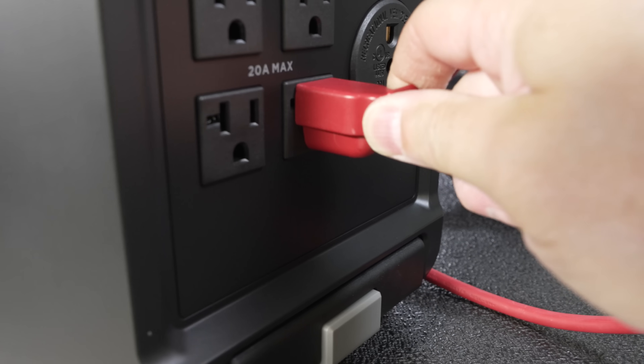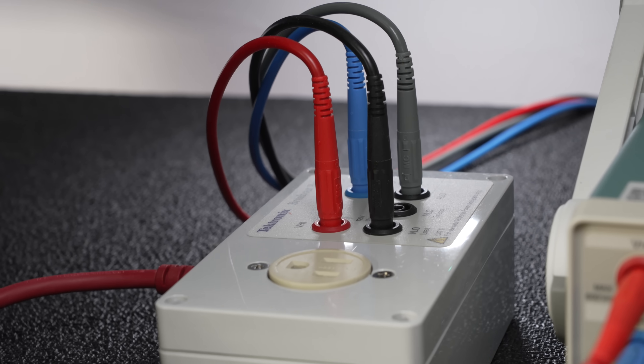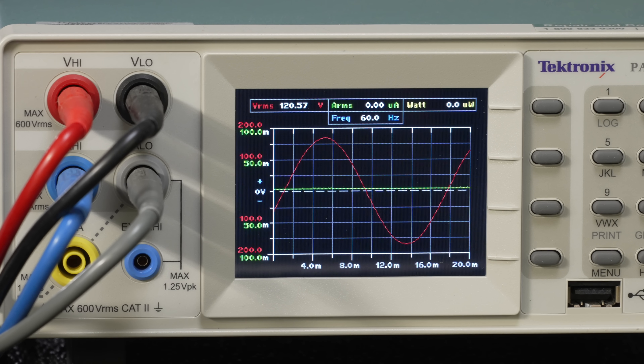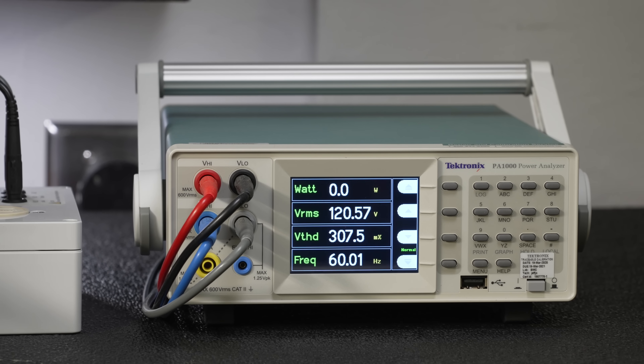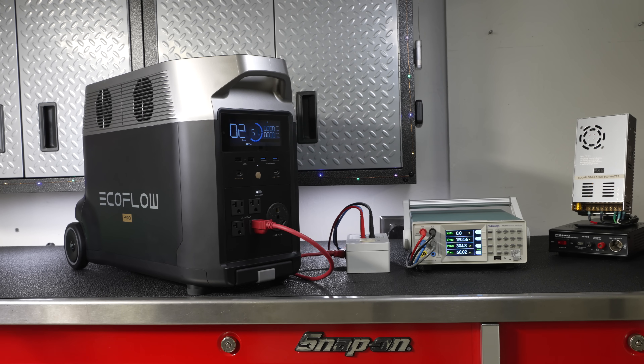I also used my Tektronix oscilloscope to confirm that the unit is in fact putting out pure sine wave power, and to check voltage, frequency, and harmonic distortion. These numbers were all excellent and it delivered pure sine wave power as expected.